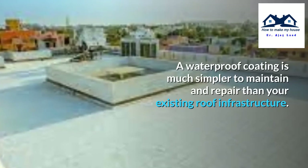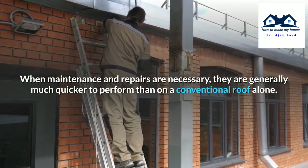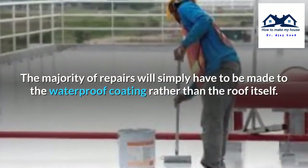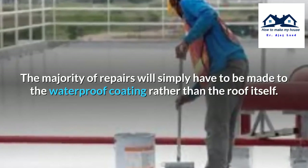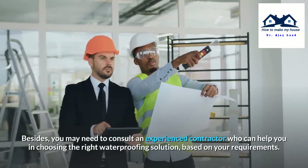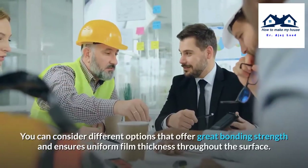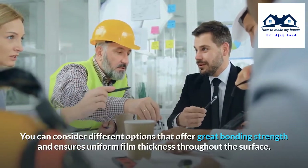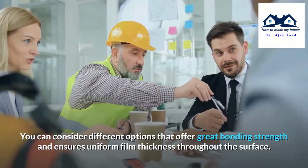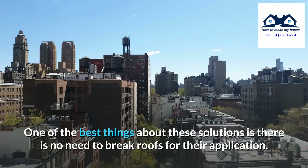Low Maintenance. A waterproof coating is much simpler to maintain and repair than your existing roof infrastructure. When maintenance and repairs are necessary, they are generally much quicker to perform than on a conventional roof alone. The majority of repairs will simply have to be made to the waterproof coating rather than the roof itself. You may need to consult an experienced contractor who can help you in choosing the right waterproofing solution based on your requirements. You can consider different options that offer great bonding strength and ensure uniform film thickness throughout the surface. One of the best things about these solutions is there is no need to break the roof for their application.